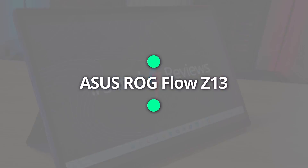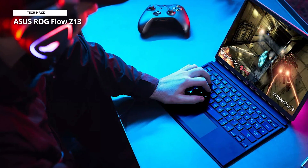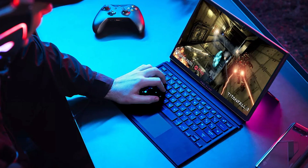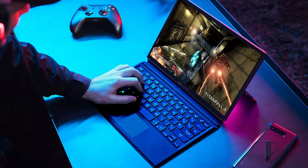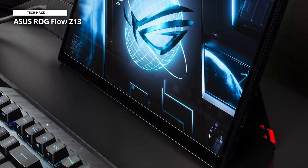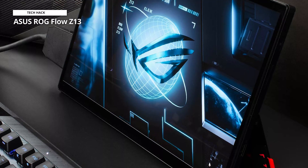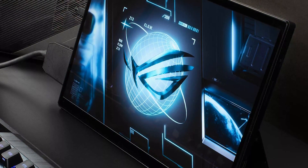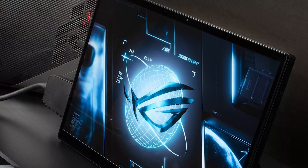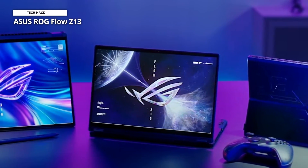Asus ROG Flow Z13. The ROG Flow Z13 is a two-in-one mobile gaming device that can be used as a tablet or a laptop. It packs a 13th-generation Intel Core i9-13900H CPU and an NVIDIA GeForce RTX 4070 laptop GPU. The said product is a collaboration between Asus ROG and Acronym. The ROG Flow Z13 features Intel's latest 13th-gen core processor with up to an Intel Core i9-13900H. Unlike a full-fledged gaming laptop, the ROG Flow Z13 only has about 16GB of LPDDR5 memory, and the more common 2280-sized M.2 SSDs will not fit in this device. Regarding connectivity options, the Asus ROG Flow Z13 has some of the essential ports you may need.